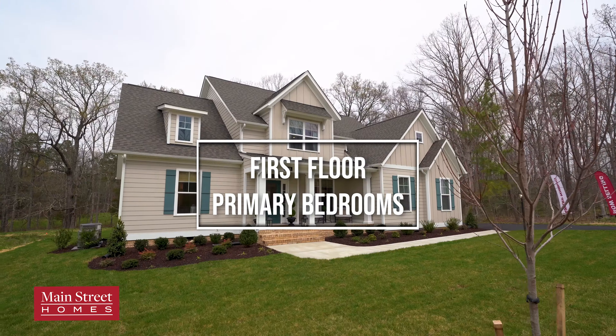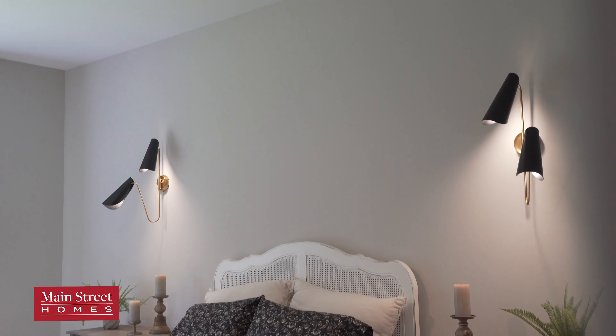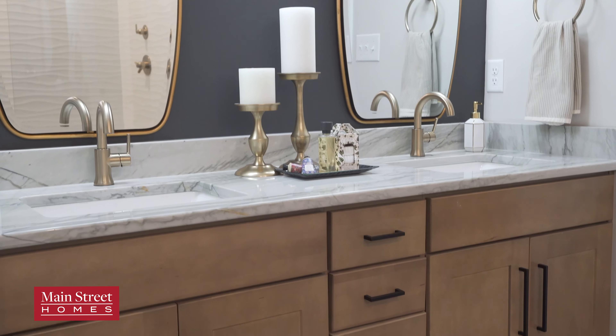At Main Street Homes, we believe that your home should fit your lifestyle. Our first floor primary floor plans offer the ultimate combination of comfort, convenience, and flexibility.